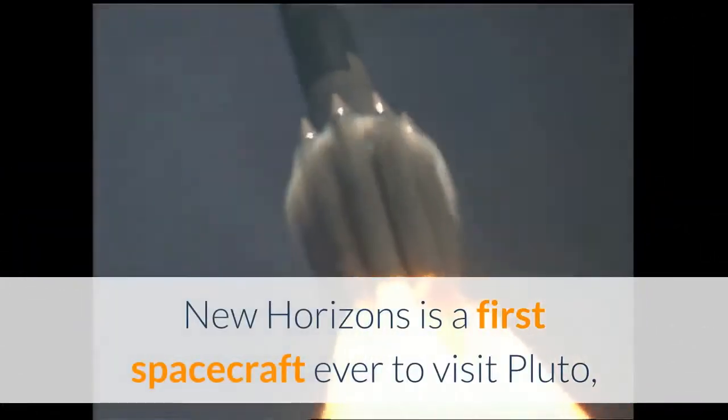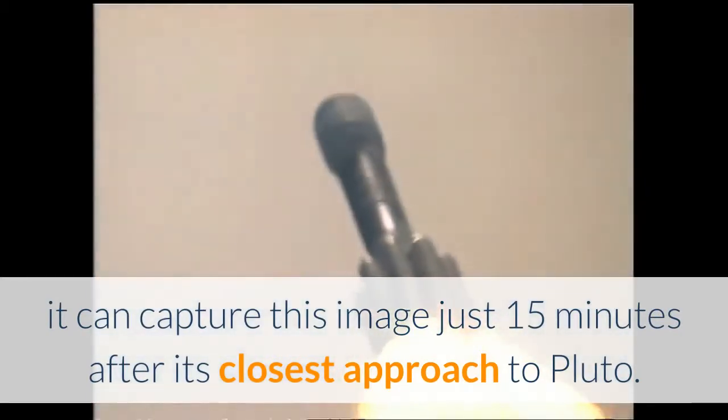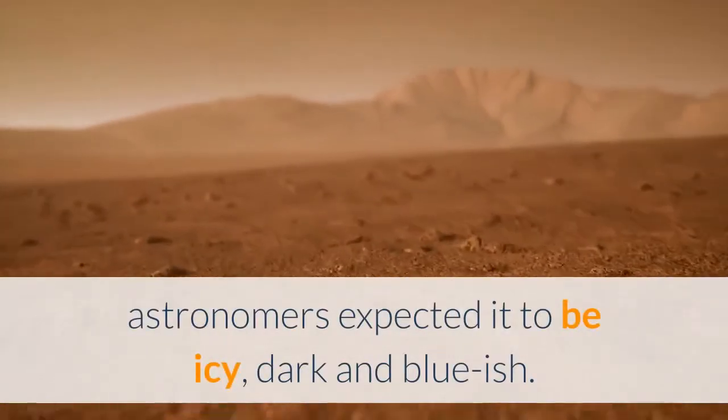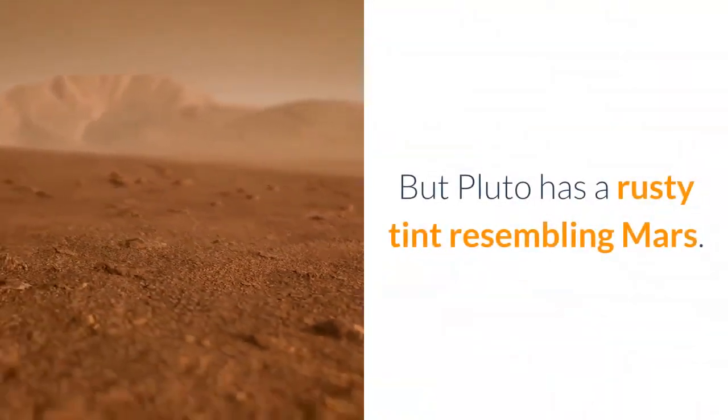New Horizons is the first spacecraft ever to visit Pluto. It captured images just 15 minutes after its closest approach. Until New Horizons sent high-resolution images of Pluto's surface, astronomers expected it to be icy, dark, and bluish — but Pluto has a rusty tint resembling Mars.